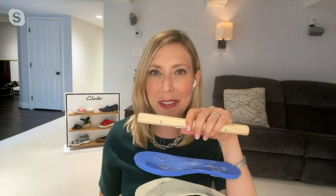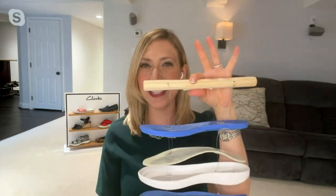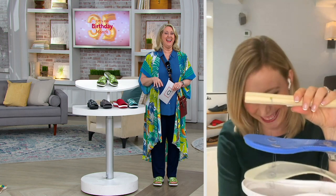Clarks has been around since 1825, so it's almost 200 years. We've been coming to QVC for about 23 years, and Cloud Steppers we've had since 2015. So that is your history math lesson from Clarks, brought to you today by Cloud Steppers. That's why I said 125 and then I'm thinking, no, it's closer to 200. So then I guessed at 195.